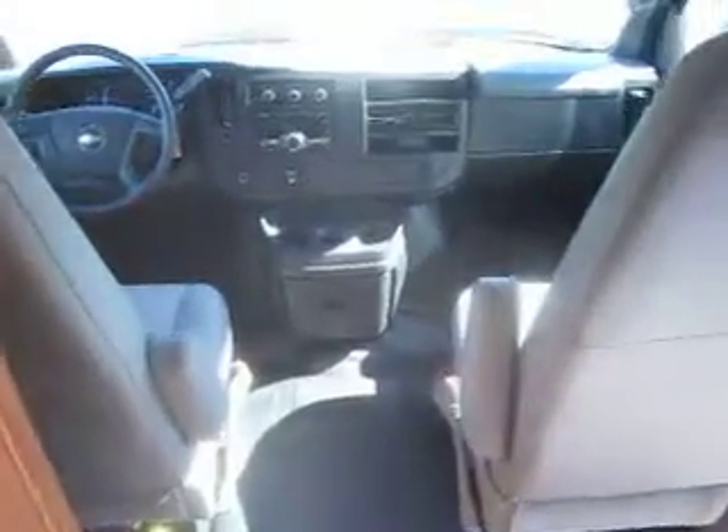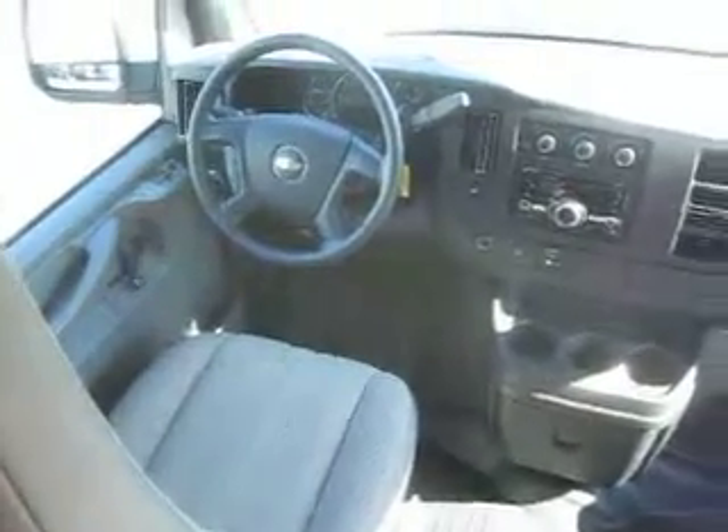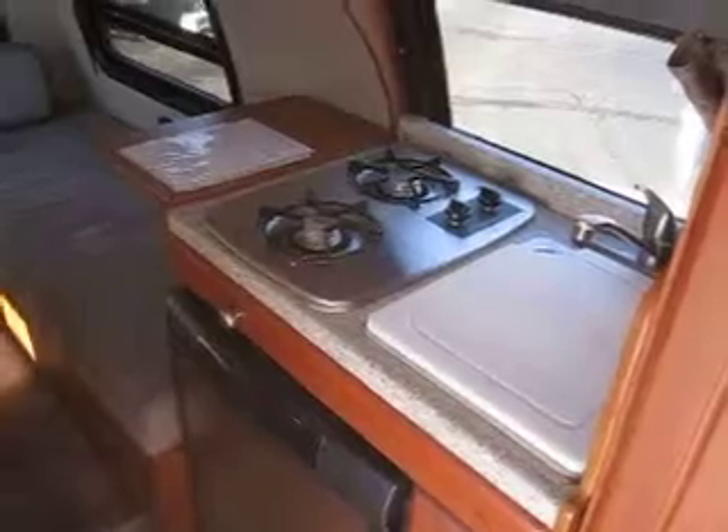With under 2,700 miles on it, it really does look like brand new and smells like brand new in here. Very nice interior, and it has the upgraded Chevy chassis. This is the six-liter engine. A lot of people looking at a new Ranger will only have the three-quarter ton chassis and the smaller engine, but this one is the one-ton chassis with the six-liter.